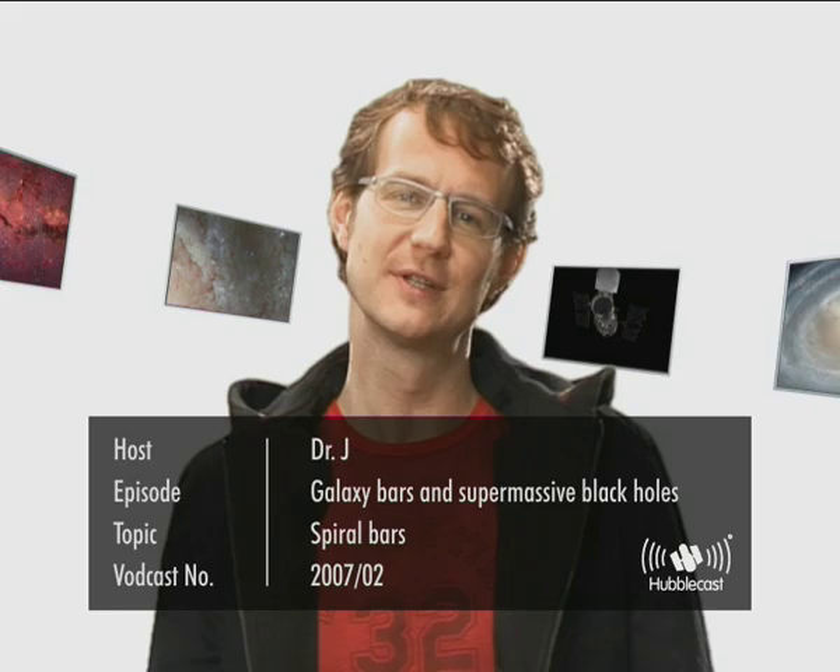Welcome to the Hubblecast. Now when we look around us in the universe with powerful telescopes, essentially all the light we see comes to us from billions and billions of stars. And these stars are gathered together in galaxies.